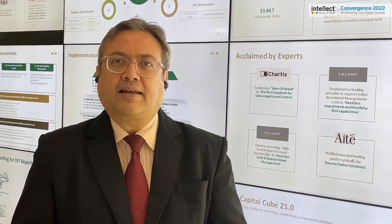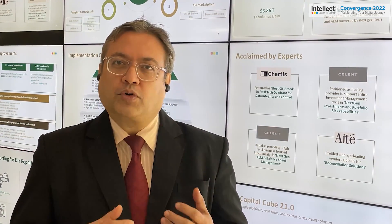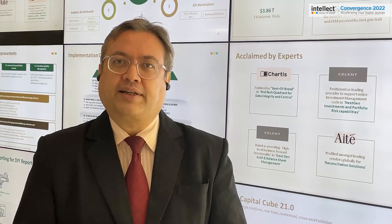Our portfolio risk analytics is powered by the Akila engine, which aids in portfolio performance benchmarking, hedging, rebalancing, and attribution analysis.